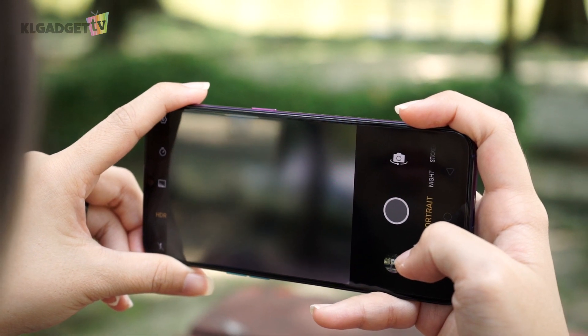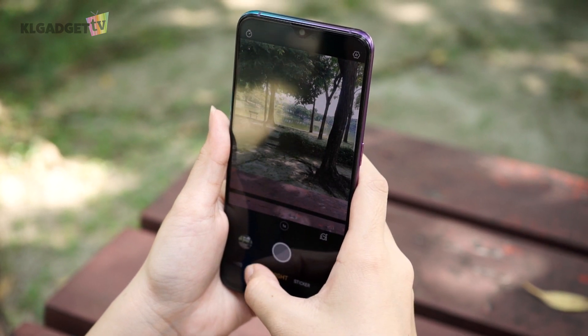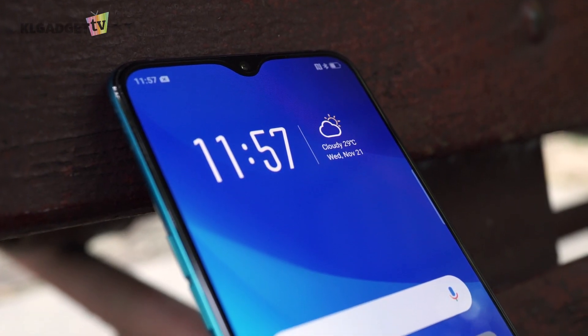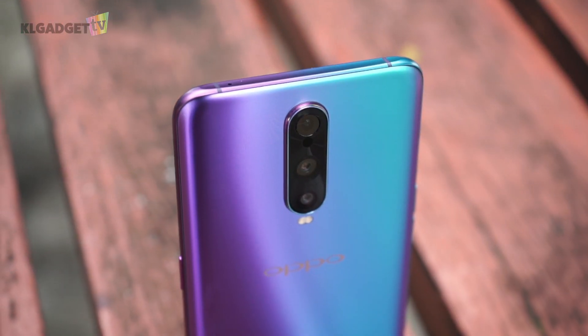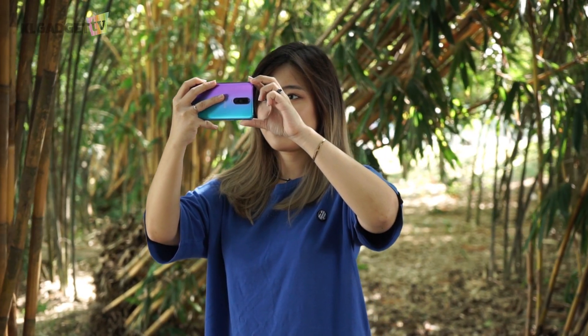I've also noticed that the phone is slightly laggier when it comes to the camera, especially after taking a photo, where it'll take some time to load if I want to view the photo, take another photo right after, or switch to another mode. This could be because the R17 Pro I have is a review unit, so I cannot say for sure if retail units will also face the same issue. But that aside, this phone is amazing when it comes to its cameras.